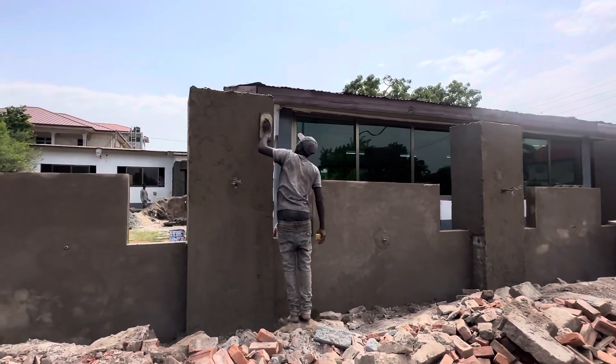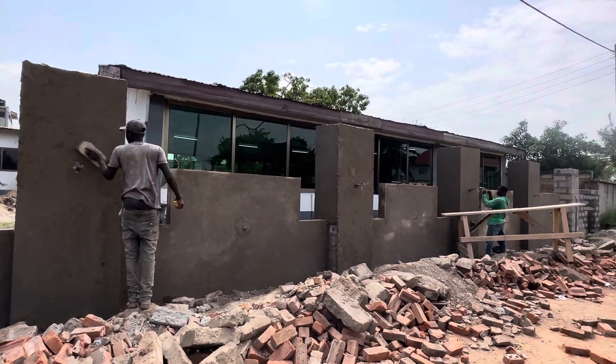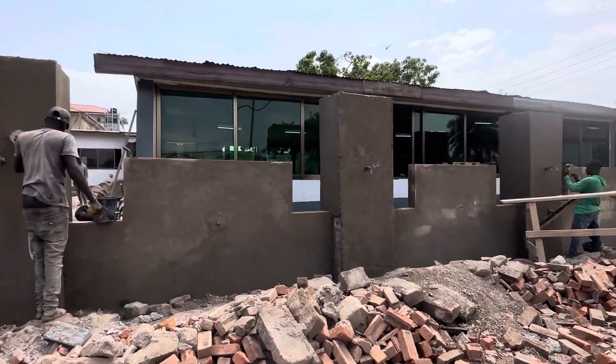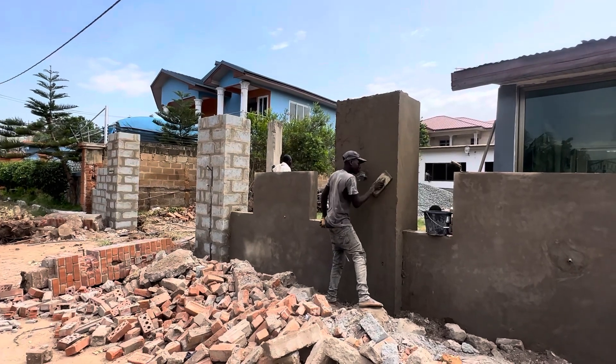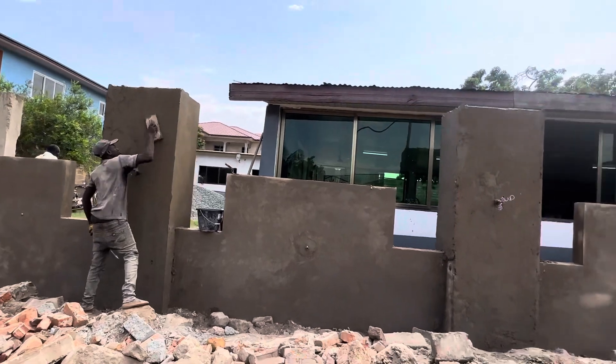After this plastering work, we are going to add a design. The design will start from Monday. By Monday or Tuesday I will still give you the update about this wall. You can see the plastering they are doing right now — the fence wall plastering happening right here. By Monday we come in for the decoration and the material work.